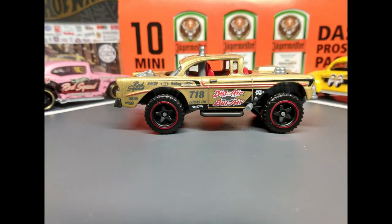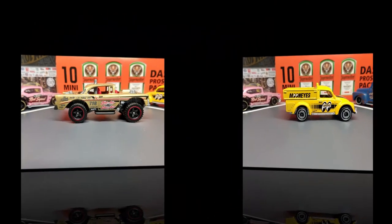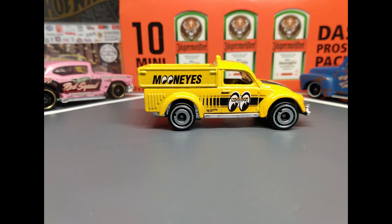The gold one is a GameStop exclusive. MoonEyes 49 Volkswagen Beetle Pickup.